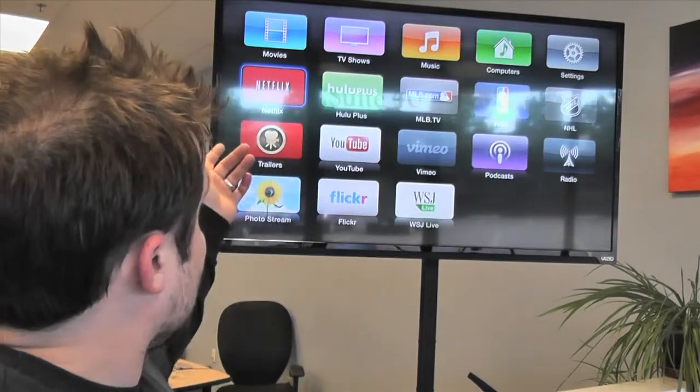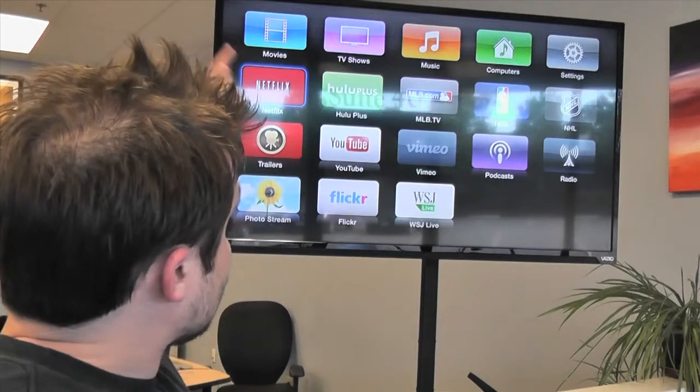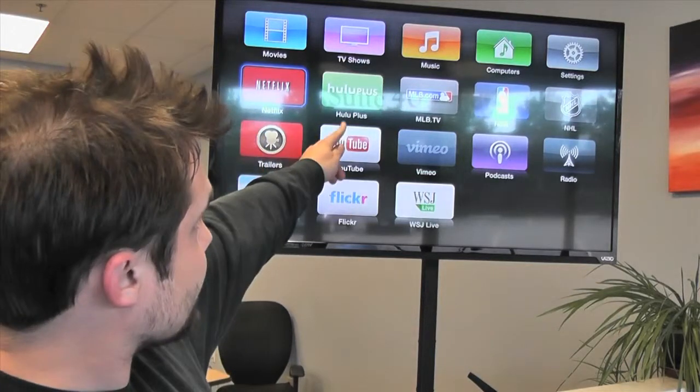Hey everybody, welcome to the Lab 548 Weekly. My name is Chris, and today we're going to talk a little bit more about the Apple TV and cutting the cord. First things first, we have the Apple TV up here running on our television in the shop — looks really nice. We've got Netflix going, we've got Hulu Plus going.